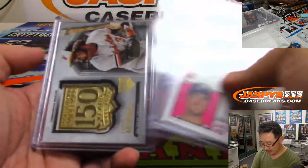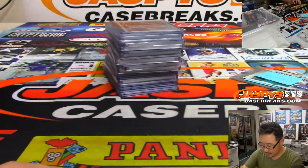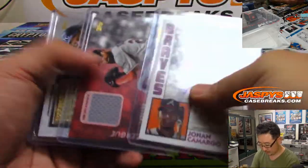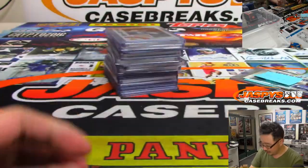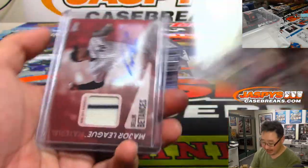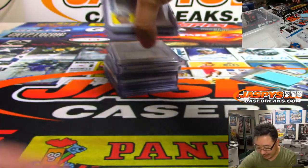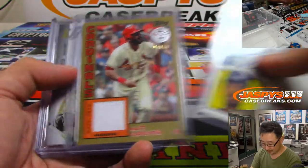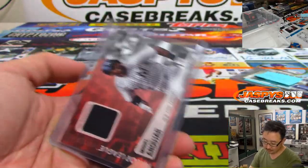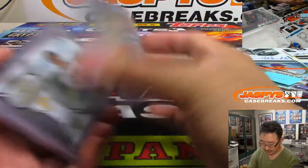And then your hits — these are from the jumbos. An autograph and two relics in each jumbo case. Those medallions I think will look really sick. I know this break takes a while, but I feel like the hits are pretty solid.